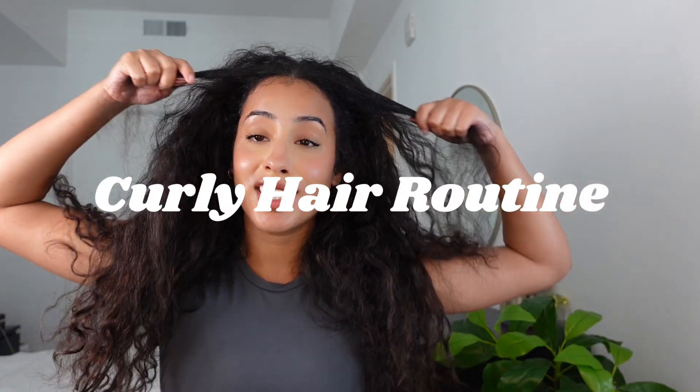Hello! I know, jump scare. My hair is looking crazy right now, but I haven't showed you my curly hair favorites or routine in a little bit, so I'm going to go ahead and show you what I've been liking these days because I have so many new products and hair tools that I've been using that I really really like, so let's get into it.